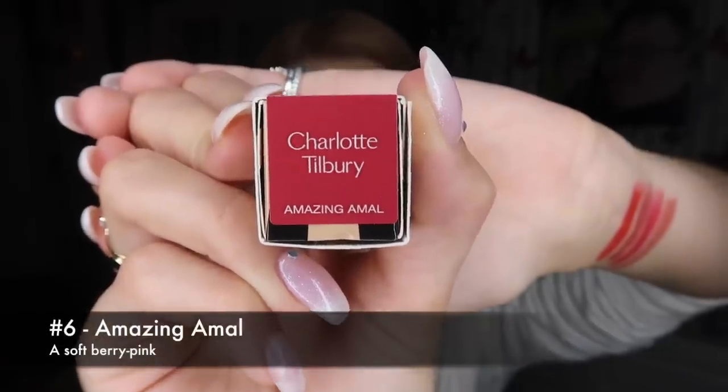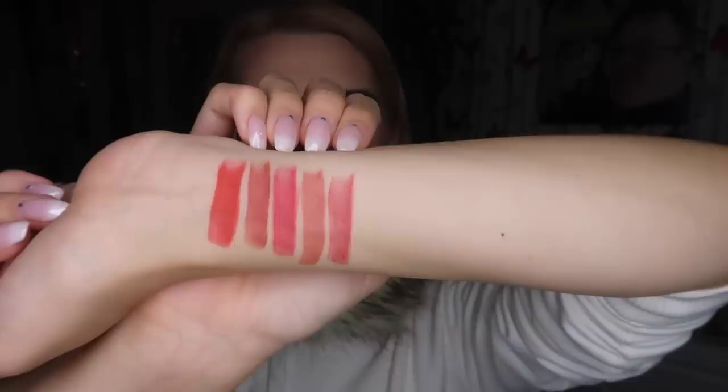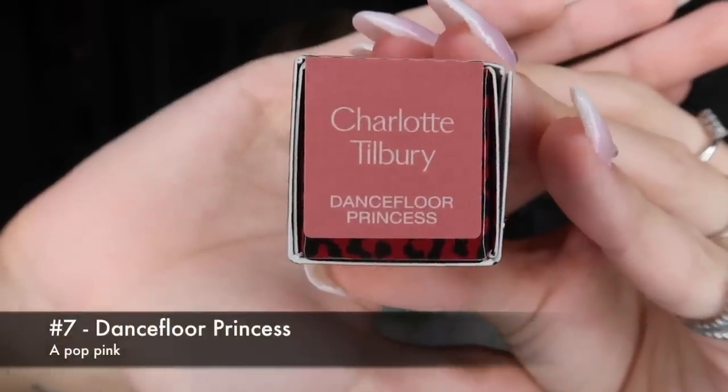Next we have Amazing Amal. Just like Viva La Vergara, I looked at it and thought it said something else — I'm not going to say what on this PG channel, but I'm sure you can figure it out. Here's the component, slightly different to the others. It's really pretty. She doesn't go on quite as nicely as JK Magic but she's still really cute.